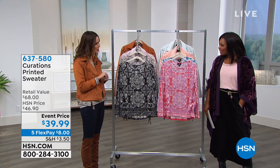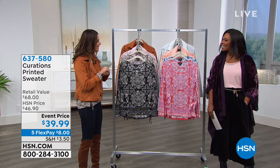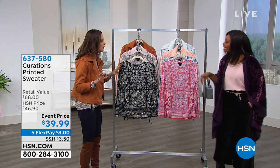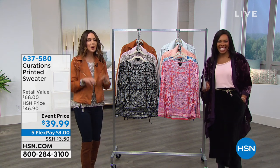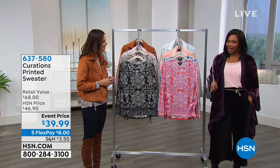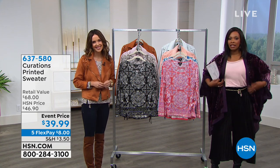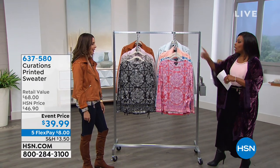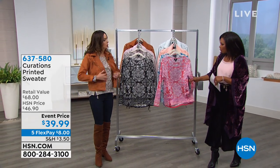Ellie is wearing a jacket that's already getting compliments — she was walking down the hall and everyone said 'cute jacket.' The topper and pants she's wearing are both Curations. We're starting off with the printed sweater — a brand new item. You just choose your color.